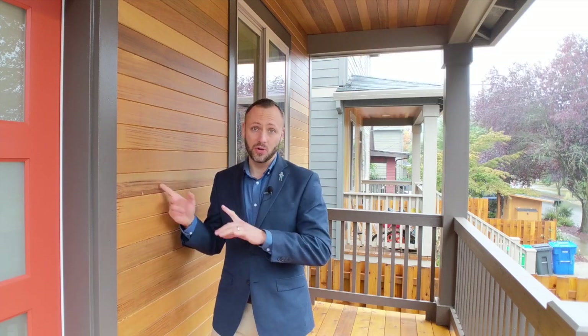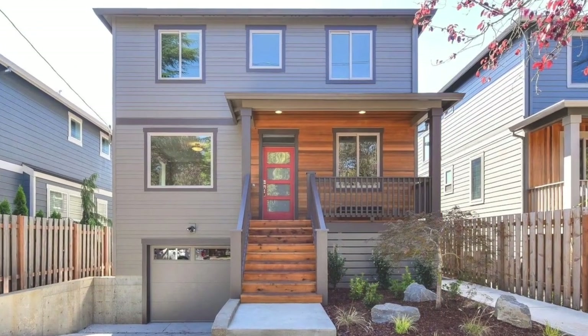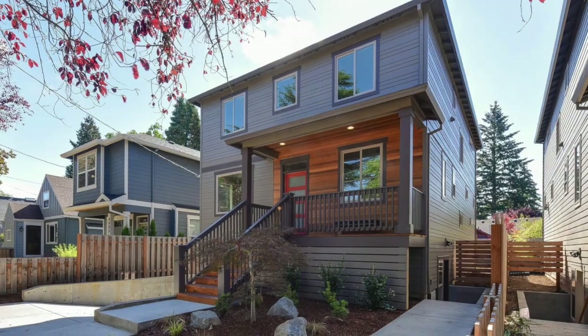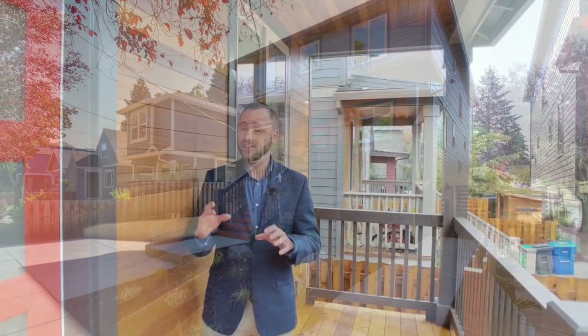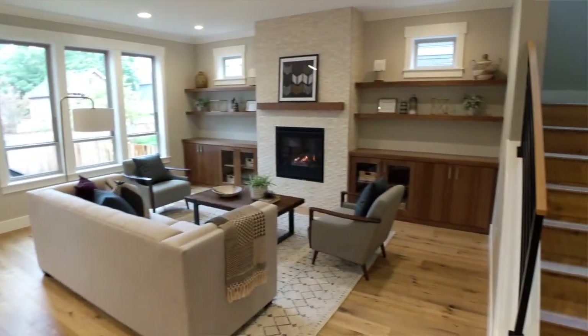Hey Portland friends, Alex Roy here, your trusted realtor in Eastside Portland, coming to you with another Portland home tour. Boy do I have a gorgeous home to show you on this rainy Oregon day. This beautiful 2018 new construction is just south of Woodstock Boulevard in that great neighborhood, and you are going to want to stick around to see this — it has loads of high-end finishings and lots of fantastic space.